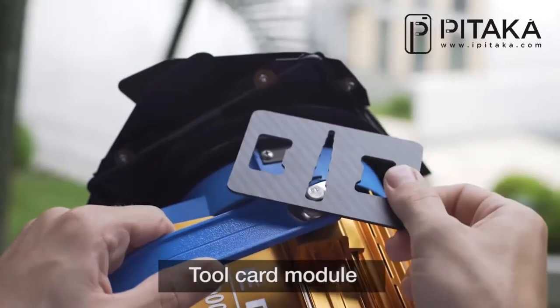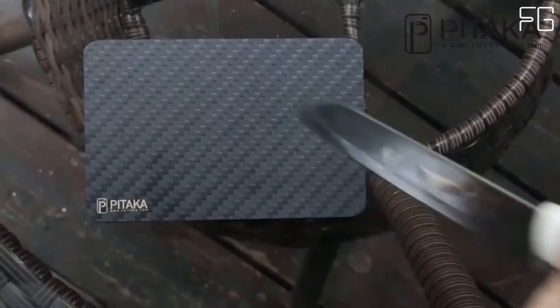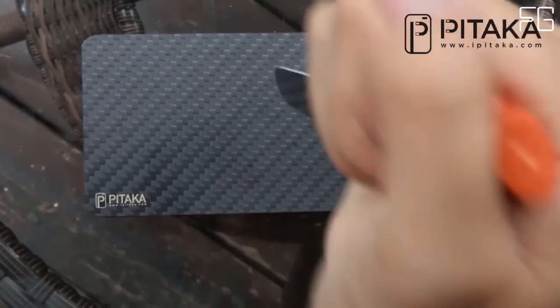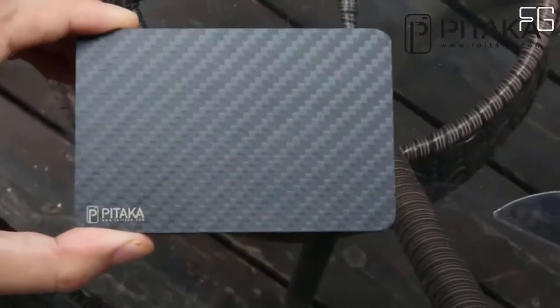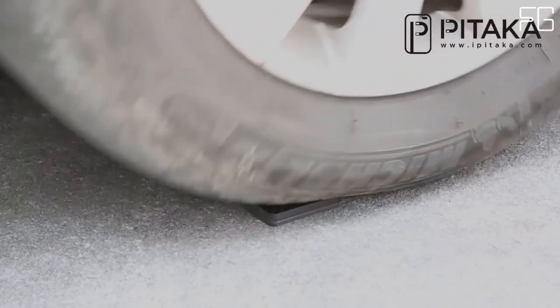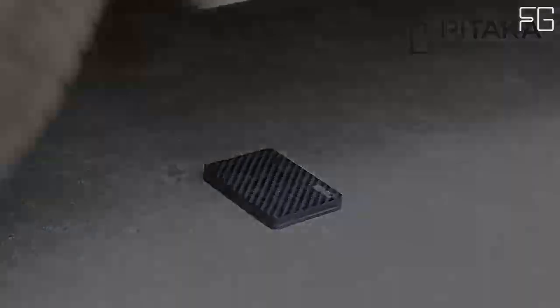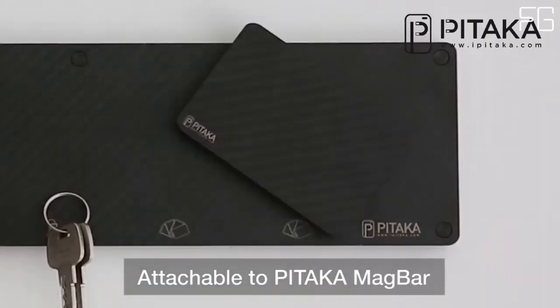Simply flick open the carbon fiber wallet with a single hand and slide out the card. Add extra layers to customize this modular wallet whenever you need them — add and remove modules such as the box layer to store keys and SIM cards, or the money clip to hold your cash. Compact, lightweight, and durable, the MagEasy Wallet is crafted with carbon fiber and weighs a little over 50 grams, making it extremely lightweight and long-lasting.